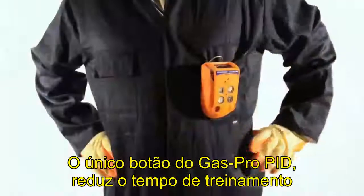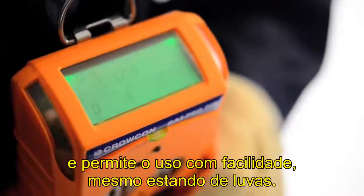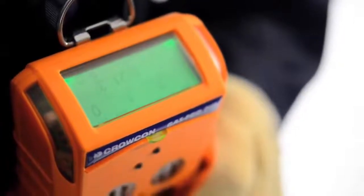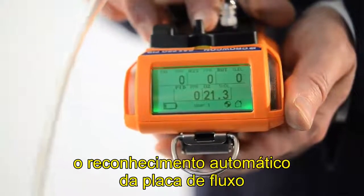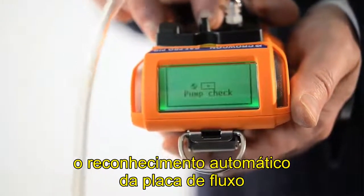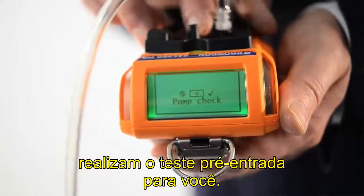The simple single-button operation of GasPro PID reduces the training time and allows easy use even when wearing gloves. When used with an optional pump for confined space entry, the automatic fail-safe flow plate recognition and pre-entry check mode manage pre-entry testing for you.